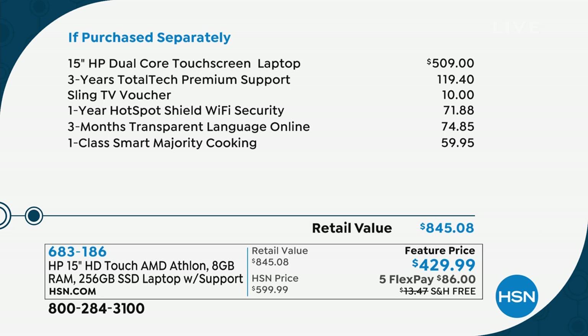Here's the value if purchased separately. Just the laptop alone is $509. We're already way under that. Three years of total tech premium is a $119 value. Then you're getting the hotspot, the cooking class, and three months of language learning online — all of that totals $845. And now you're getting all of that for $429.